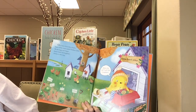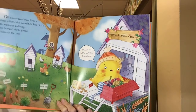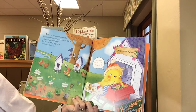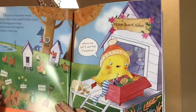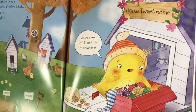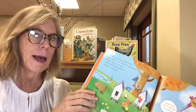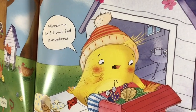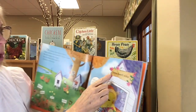On a sunny farm, there lived a fuzzy yellow chick named Chicken Little. He was a happy and hoppy, but he wasn't the brightest chicken in the coop. Where's my hat? I can't find it anywhere. Do you see his hat? Like I said, he's not very bright, is he? Home tweet home.